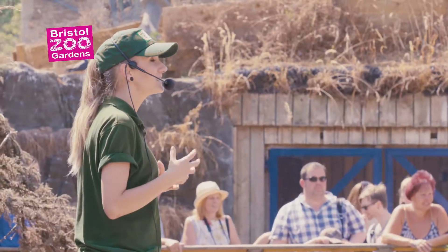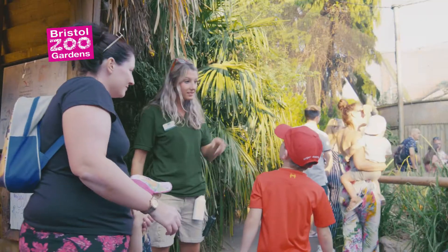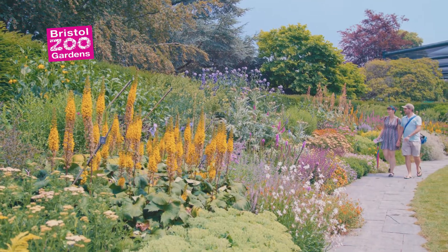This summer at Bristol Zoo, expert rangers are on hand for you to get up close to over 400 animal species. Enjoy our award-winning gardens.